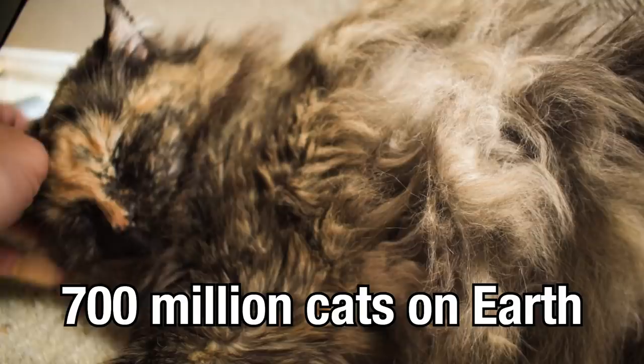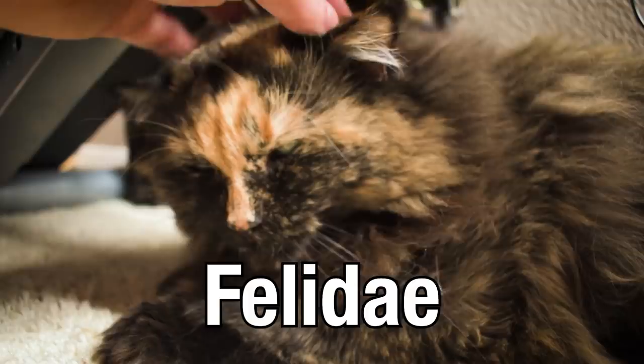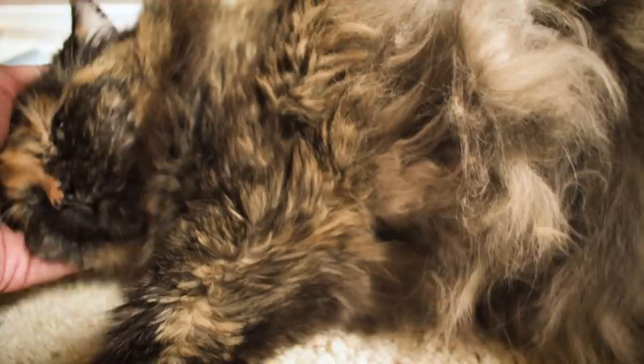There are an estimated 700 million cats on the planet, of all shapes, sizes, and temperaments. Your typical house cat is the most numerous of these kitties, and the most recent addition to the family Felidae, only deciding to become our pets about 10,000 years ago, after 11 million years of stalking the earth.